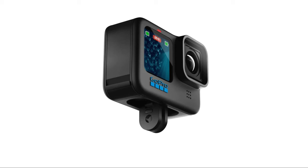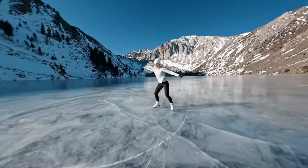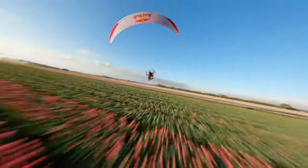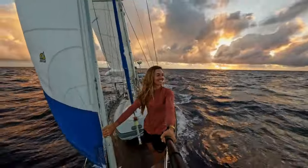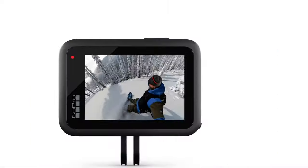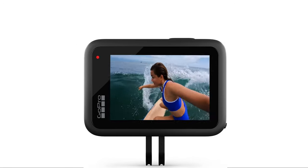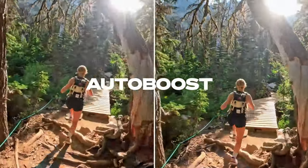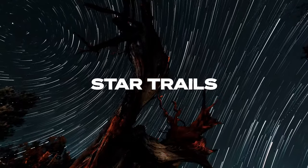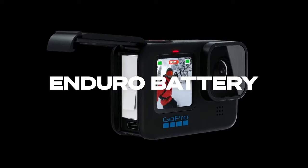Night photography enthusiasts benefit from the new Night Effects feature, offering three preset time-lapse options for capturing stunning night scenes. The included Enduro battery provides 38% more battery life and improved cold weather performance. The camera maintains advanced features like 5.3K at 60fps, 4K at 120fps, and 2.7K at 240fps for 8x slow motion. In practical use, the camera excels with a responsive LCD touchscreen, fast setup, and impressive image quality. The improvements in 10-bit color and HyperSmooth 5.0 make it a worthwhile upgrade, although an optical zoom would have been welcomed.